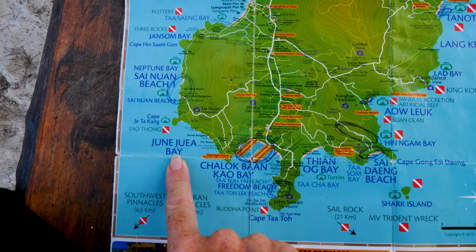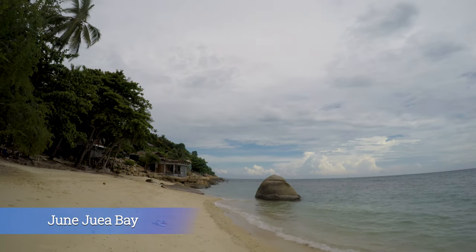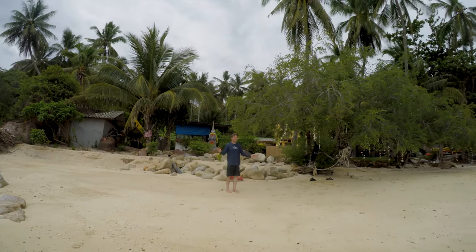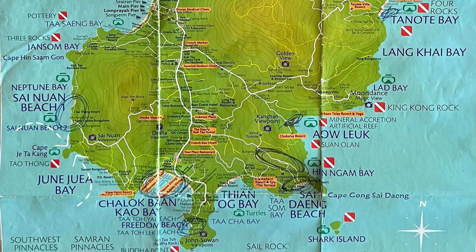Our next stop is Junjuea Bay. The road to get here is not paved all the way and it's slightly steep. The beach is very small. I had read online that this is a major snorkeling spot, but when we jumped in the water, the visibility was really bad and the water was murky. There are a couple of small beaches around the Cape, but the road is a dirt road and we decided to avoid the dirt hills.